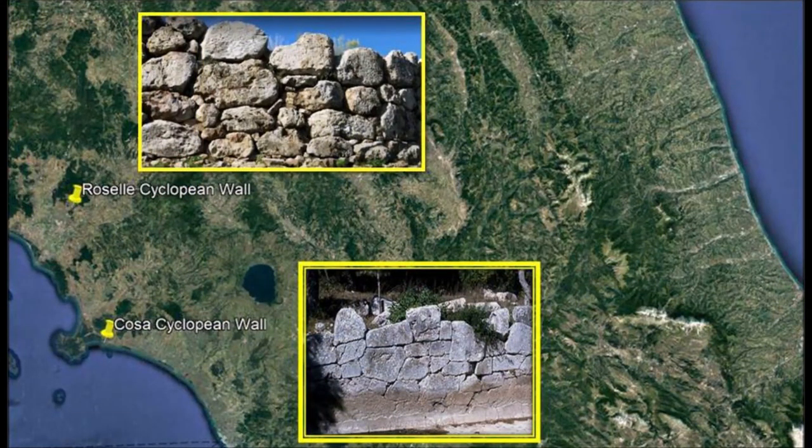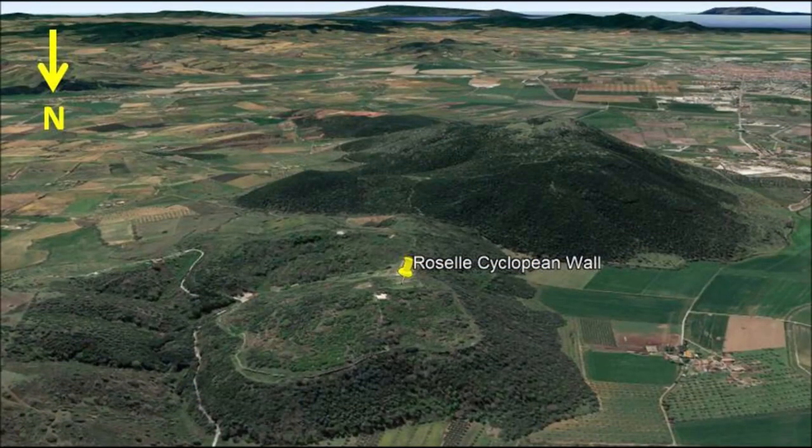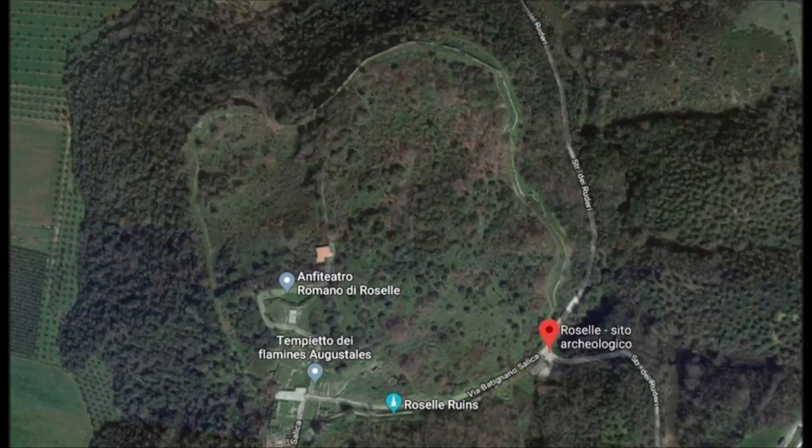Roselle Cyclopean Wall is in Rosalie Town. Rosalie Town is an ancient town, about 60 kilometers from Cosa Cyclopean Wall. At about 170 meters above sea level, Rosalie was once an ancient Roman town founded in the 7th century but abandoned in the 17th century. This little ancient town is famous for its polygonal Cyclopean Wall surrounding the area, stretching approximately 3.3 kilometers long.